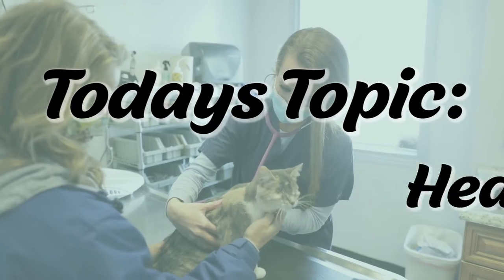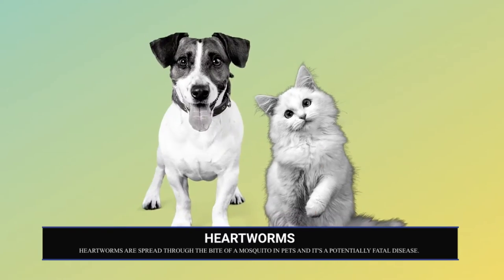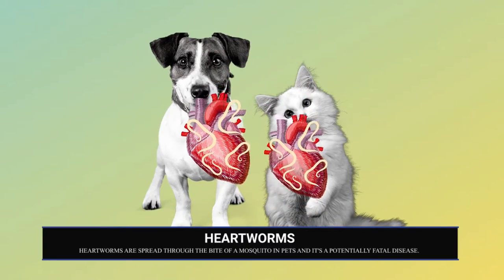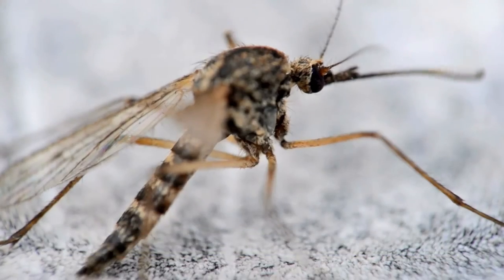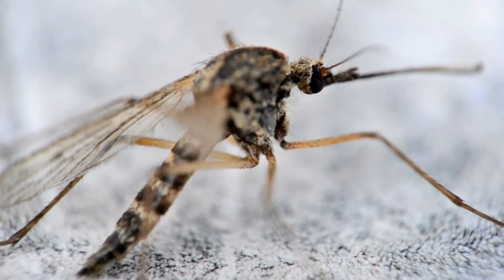Hi, I'm Dana. I'm the Director of Communications at Angels of Assisi. Heartworms are worms that grow in the heart of animals. They come from the bite of an infected mosquito and they can be very harmful to your pets.